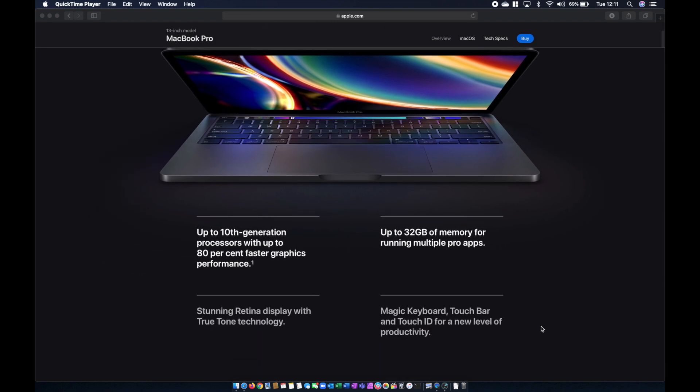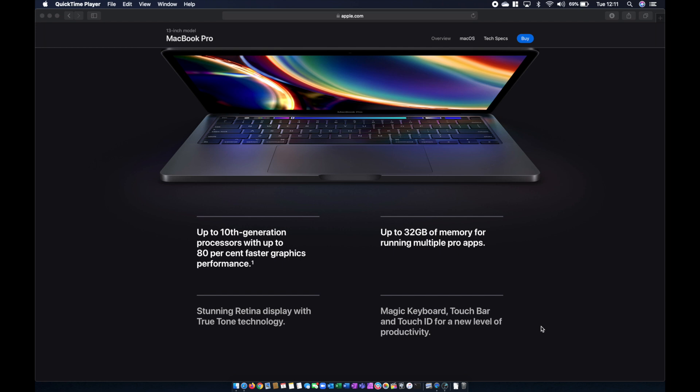Apple are advertising 10th generation processors with up to 80% faster graphics performance. I feel this is slightly misleading because only the top-end models have the 10th generation processors. The entry-level model is still the 8th generation processor — and nothing wrong with that, of course. You'll notice we can now go all the way up to 32 gigabytes of memory, but again, I think that only applies to the top specification notebooks.